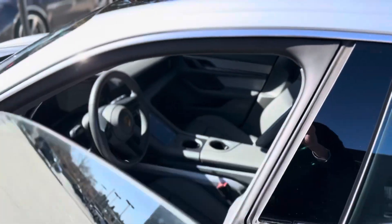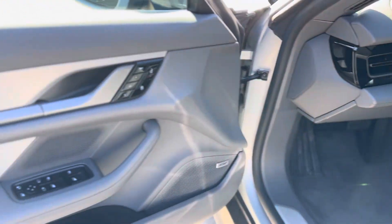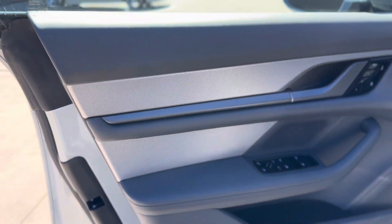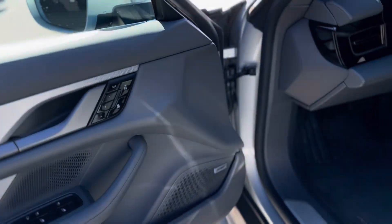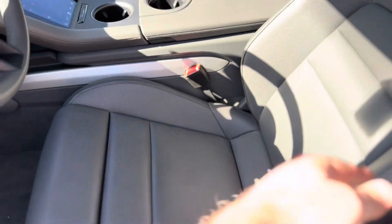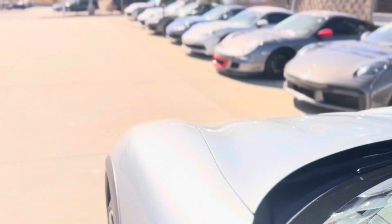Up front, a little bit more of a reclined seating position. Love the aluminum trim — I think they call it the rhombus pattern. Looks really sharp; the first time we had that in was on a Turbo S. It looks great. Upgraded Bose stereo, 14-way seats, so that's lumbar support, seat length adjustment, things like that.